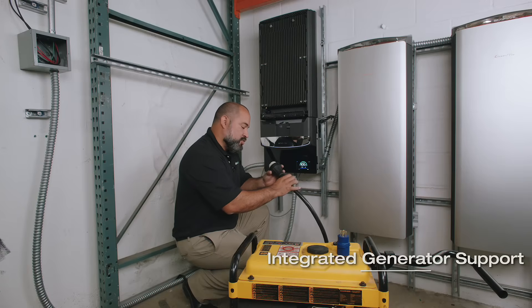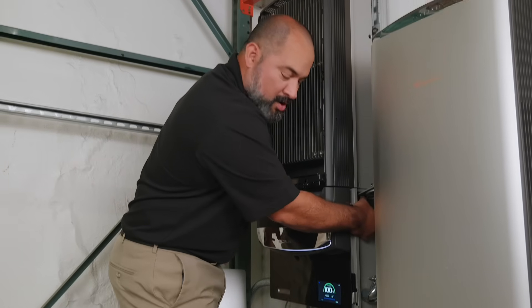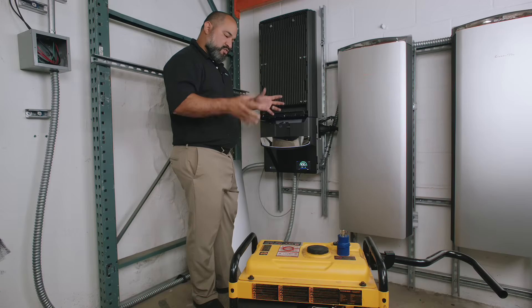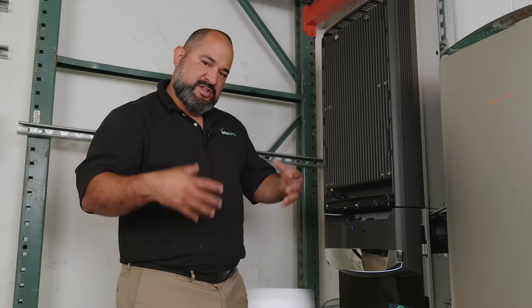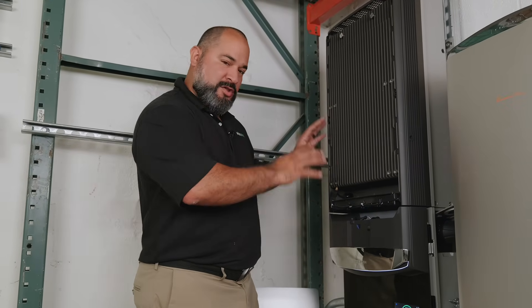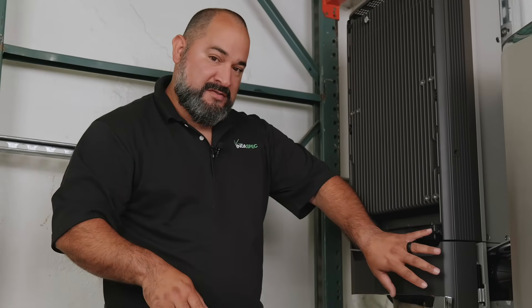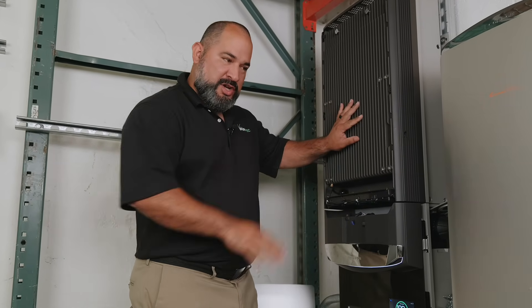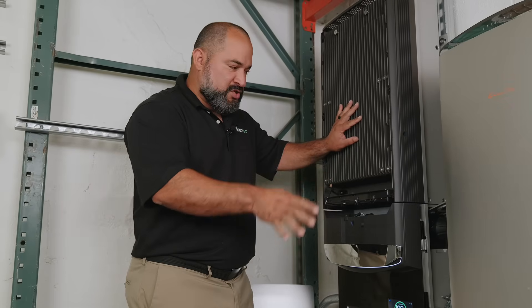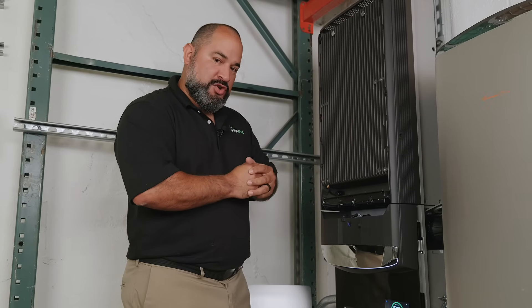One of the distinctly innovative features is the built-in generator module, which allows us to install the generator without any additional hardware or equipment. Most competitors match the inverter to the generator sine wave, creating very dirty power. EcoFlow added an additional inversion device that takes power from the generator, converts it to clean energy, and sends it directly to the batteries — so the generator and inverter are never in conflict, providing very clean energy to your home.